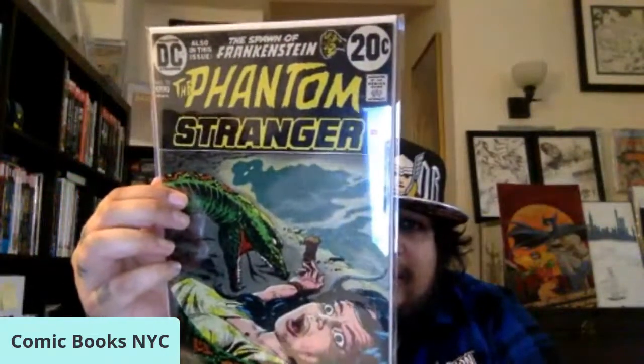Just gonna roll with it and show this haul of comics, starting with this incredible Phantom Stranger book right here, issue number 25. Really happy to add that to the collection.